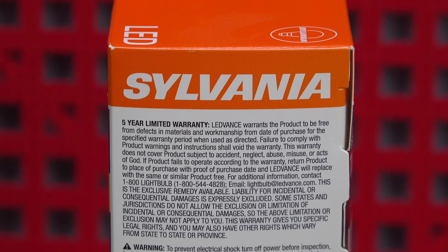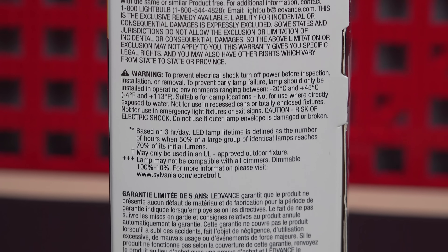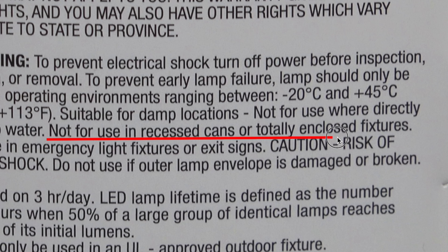But fast forward to today and things get really shady. On every bulb that you're buying, there is a warning that if you don't pay attention to it, your bulb will literally self-destruct. As we zoom in, you'll catch the phrase that says 'not for enclosed fixtures' — but what exactly does that mean? Does it even matter?